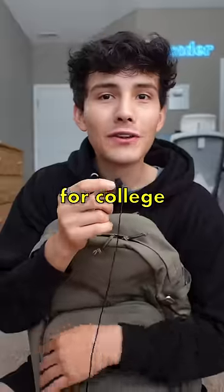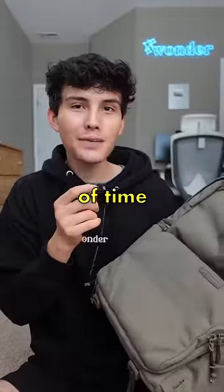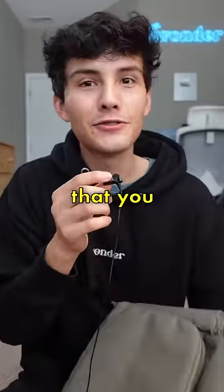Let's pack my backpack for college. I'm leaving for college in less than a month, which is absolutely crazy, so I thought I'd get things ready ahead of time and show you guys some back-to-school essentials that you don't want to miss out on.